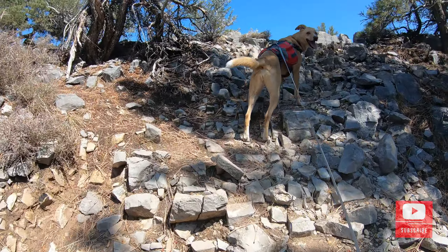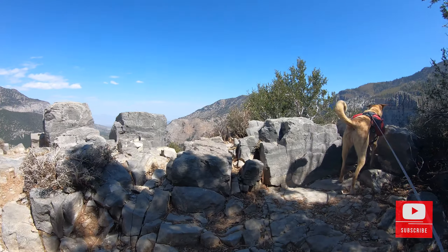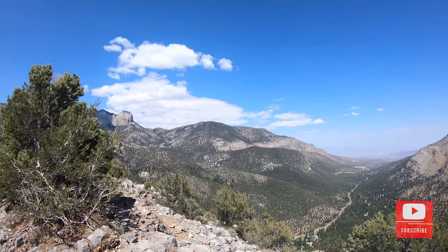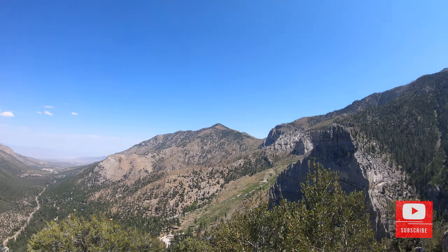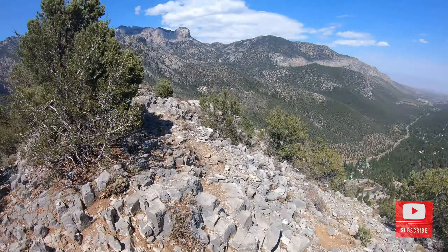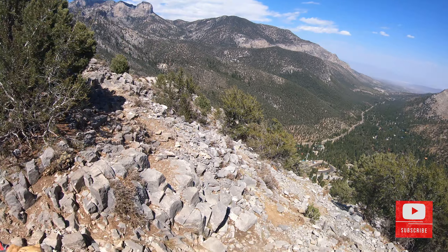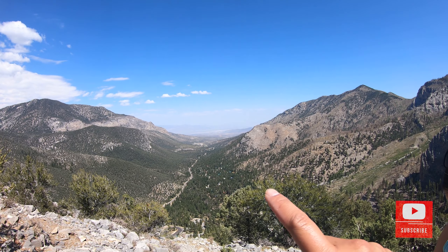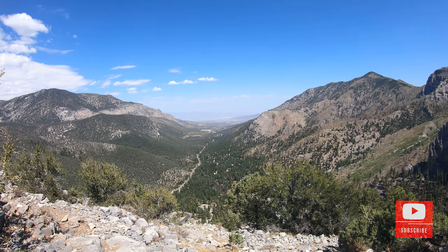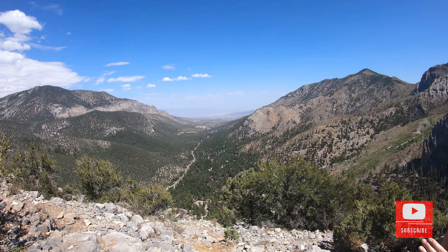We're about to reach the top — come on Rio, lead the way! Oh my gosh, look at this, holy crap! Good job babe, we made it! What an amazing view, it's freaking cool. So the desert is over there, right in this region. There's literally a 20 to 25 degree difference between up here where we're at and down over there.